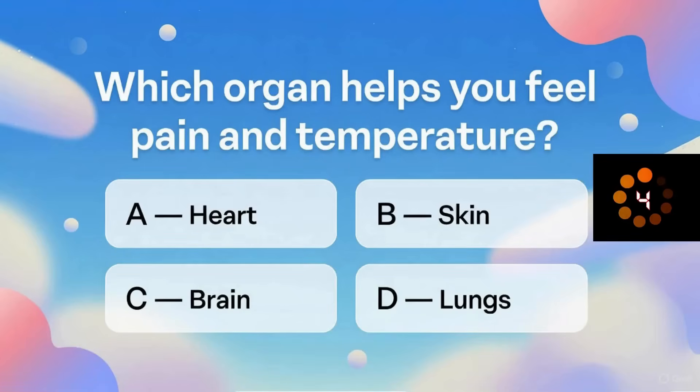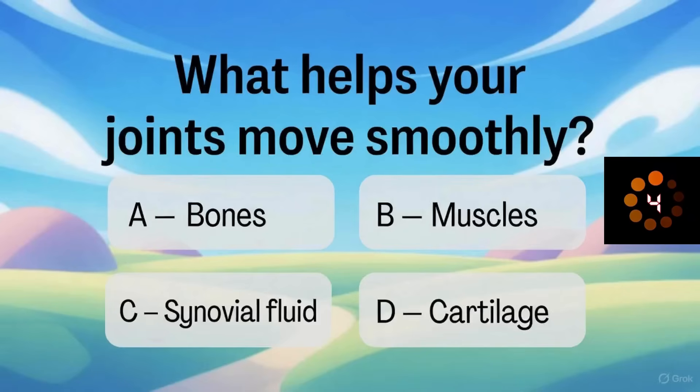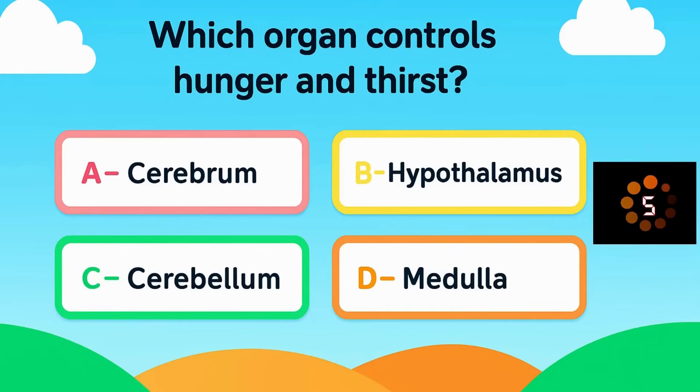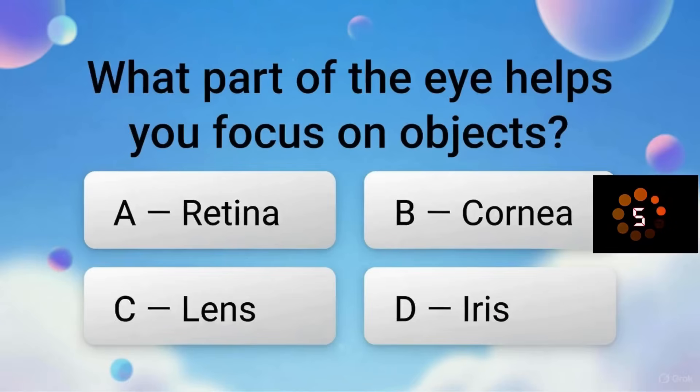Which organ helps you feel pain and temperature? What helps your joints move smoothly? Which organ controls hunger and thirst? What part of the eye helps you focus on objects?